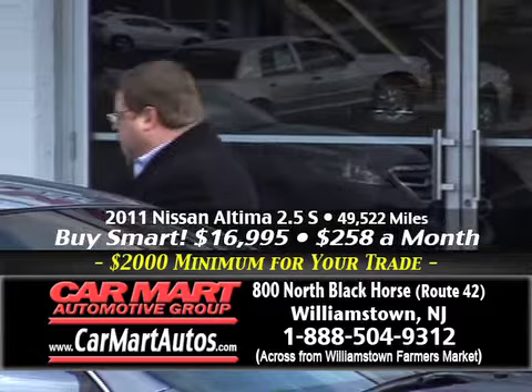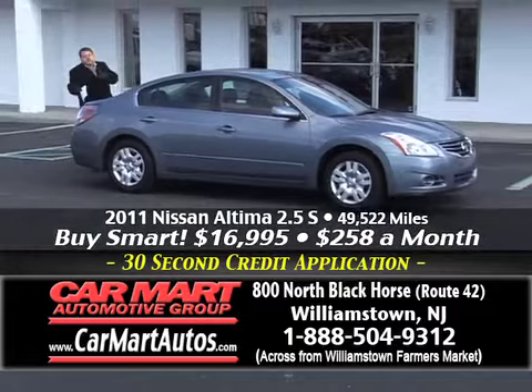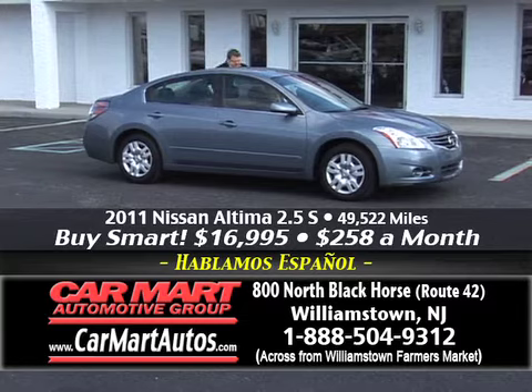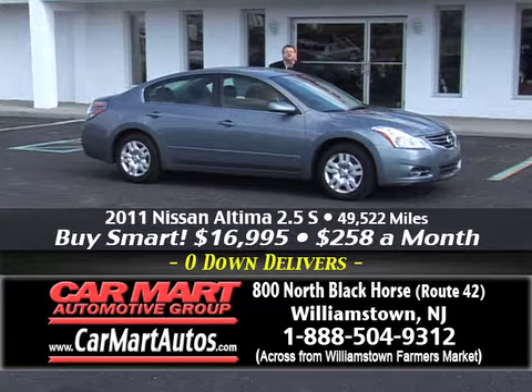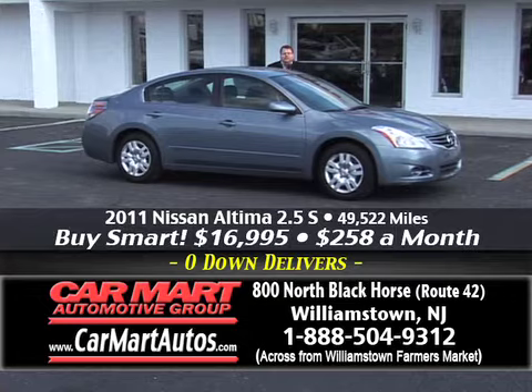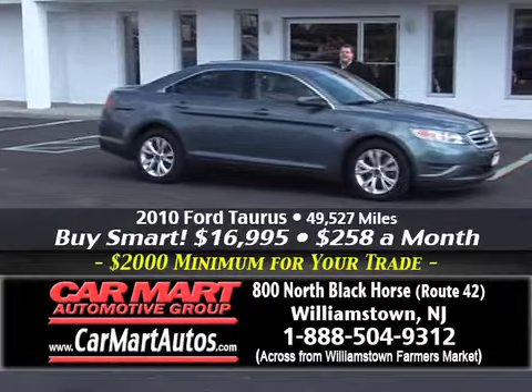One of the beautiful vehicles waiting for you when you get here is a 2011 Nissan Altima — absolutely gorgeous. It's the 2.5 S model, with alloy wheels, cloth interior, automatic, just 49,000 miles — CarFax certified as always. You buy it for just $258 a month. You get a guaranteed $2,000 for your trade, guaranteed credit approval, all the Car Mart warranties and guarantees, and our award-winning service.